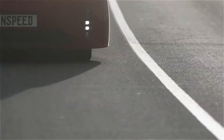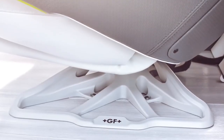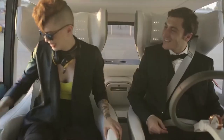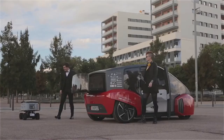Its distinctive style, comfortable and relaxing interior, and cutting-edge technology set it apart in the competitive automobile industry. While it's still a concept car and not available for sale, it's an excellent illustration of the sorts of revolutionary technology and designs we expect to see in the future of transportation.